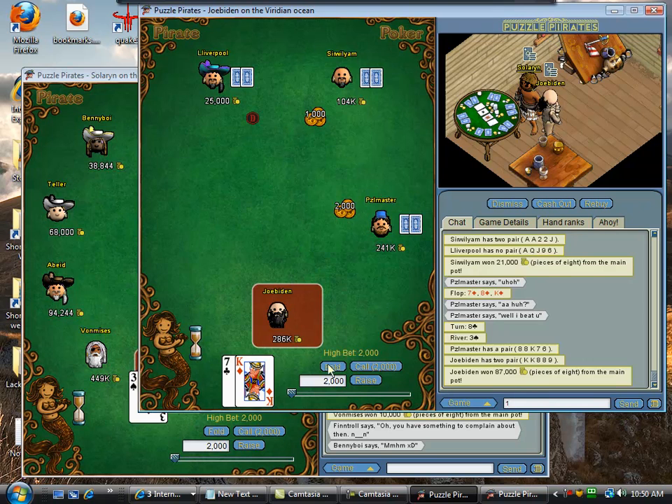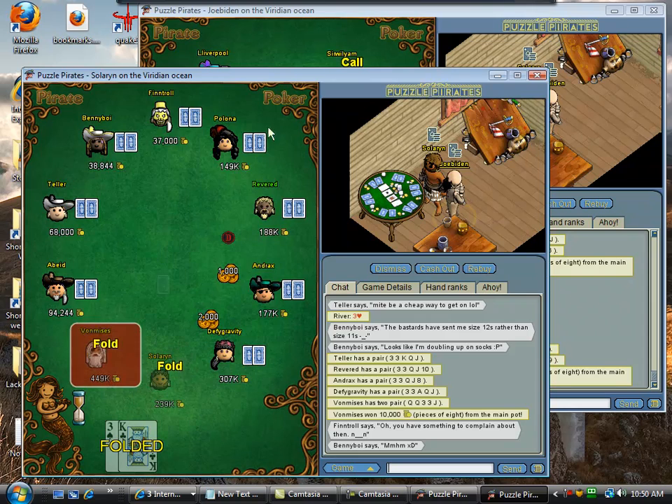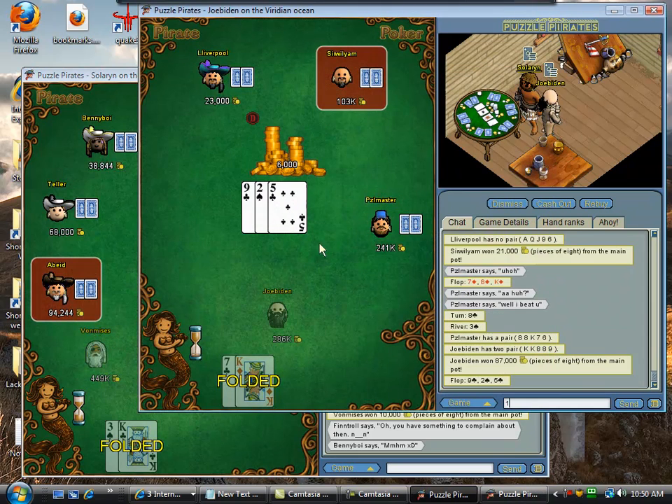Of course, he had a straight draw, so I gave him a chance to hit his draw. But I wouldn't have lost more than 20,000, probably — maybe 30,000 or 40,000.